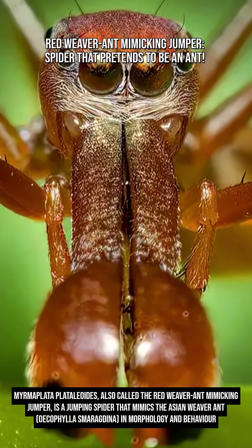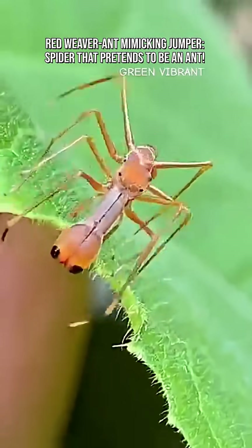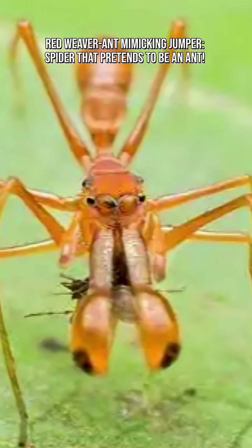Myrmoplata plataleoids, also called the red weaver ant mimicking jumper, is a jumping spider that mimics the Asian weaver ant, Echophilus maragdina, in morphology and behavior.